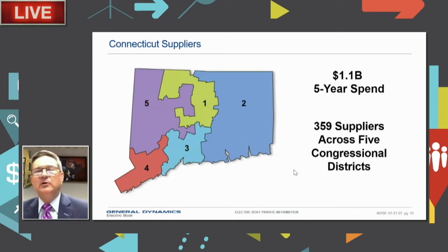Over the last five years, approximately $22 billion has been awarded to 2,600 suppliers in 47 states. During the same period, $1.1 billion went to 359 suppliers right here in Connecticut across all congressional districts. We received an additional $130 million in FY21 as seed money to develop our supply chain. Over 90% of the industrial base is currently prepared for current and future demand, and we're spending significant effort on the remaining 10% to make sure they're ready.